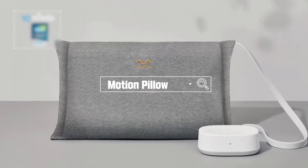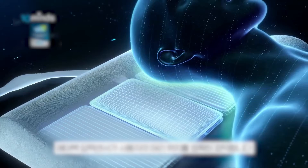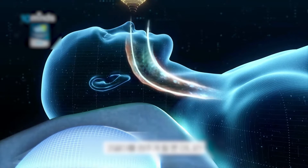Motion Pillow is a smart pillow that reduces snoring using AI technology. The pillow comes with four air sections and can inflate one based on your position to turn your head to the side when snoring is detected. This helps you stop snoring and have deeper sleep, and the mobile app will help you track your snoring.